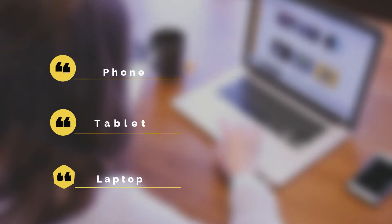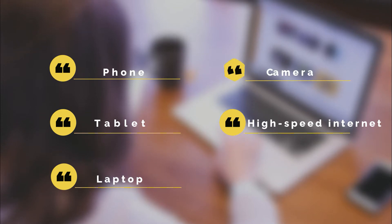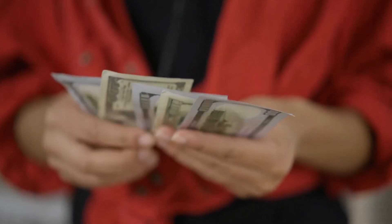In terms of equipment, all you need is a phone, tablet, or a laptop and high-speed internet. For some tests, you may also need a camera and a microphone. Your potential earnings depend on the website where you register and the test itself, but we'll give you a few numbers in the following list with the best places to make money testing websites.